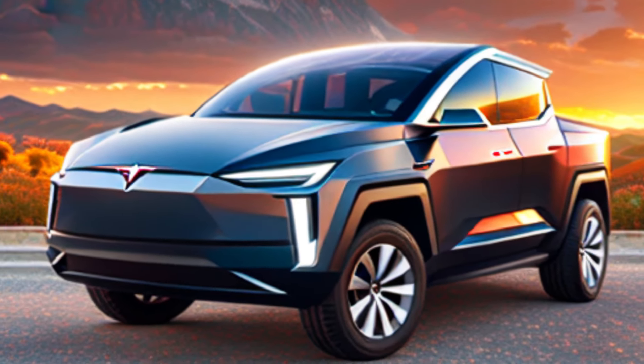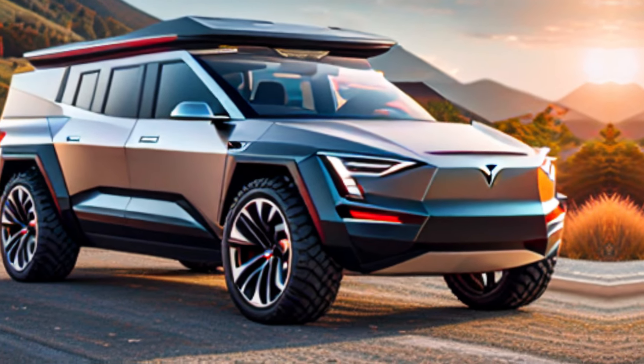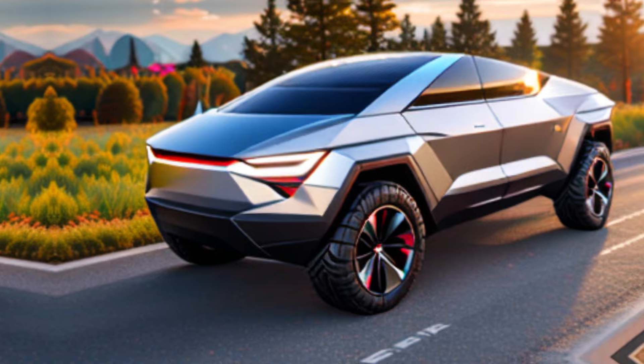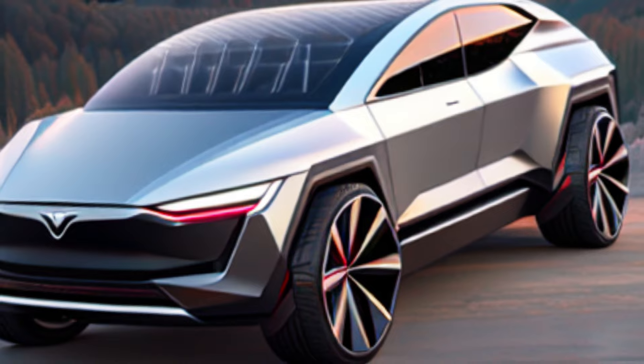First impressions: the Cybertruck's design is unlike anything else on the road. It's bold, futuristic, and undeniably eye-catching. Some might call it polarizing, but there's no denying it makes a statement. This unique design isn't just for aesthetics — it boasts some serious functionality.